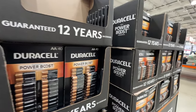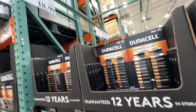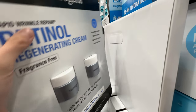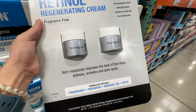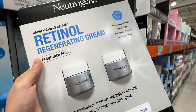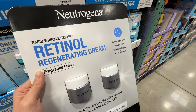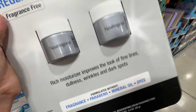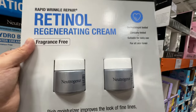Duracell batteries are on sale, $2 off across all their battery varieties — sale ends March 31st. The Neutrogena retinol regenerating cream is $10 off, now $30 for two — it's fragrance-free, no parabens, no dyes, no mineral oils, and the only retinol dermatologists recommend. Don't use it if you're pregnant or nursing. Thirty dollars for two retinol creams is a really good price — highly recommend.